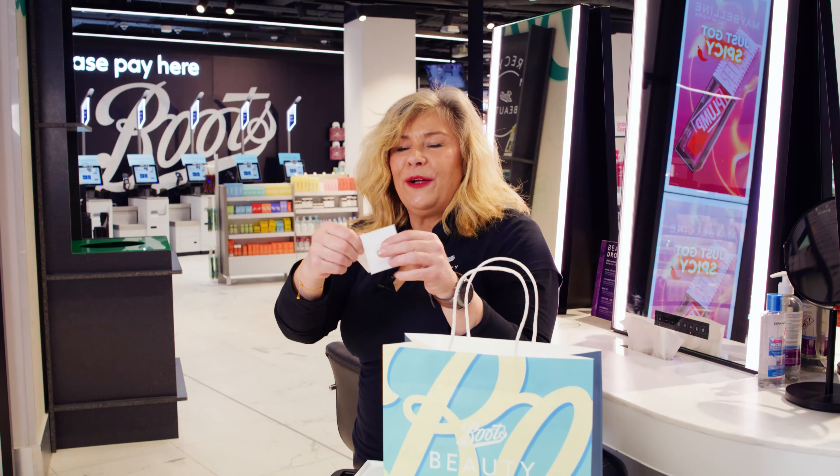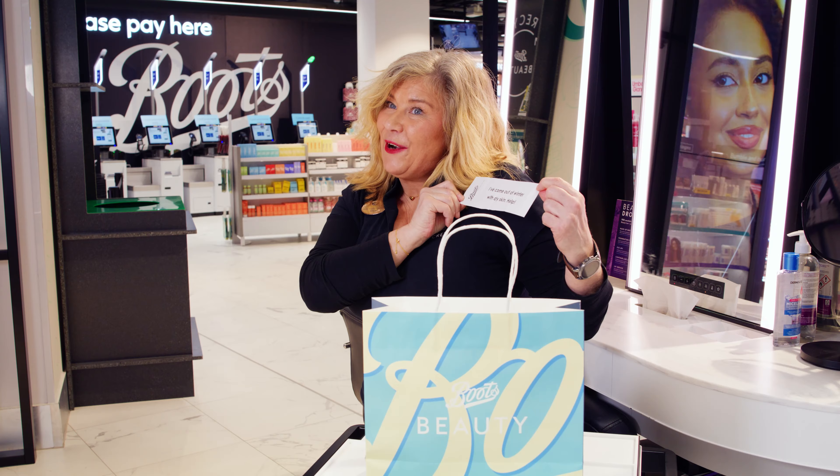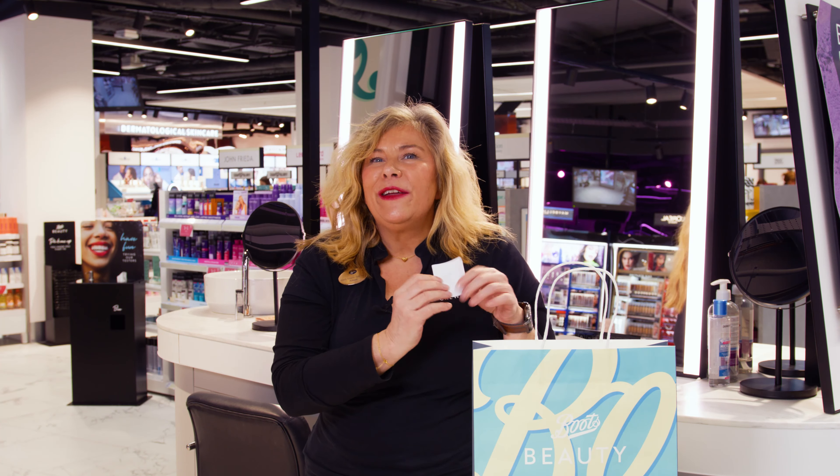Hi, I'm Alison, a BBS from Chelmsford in Essex. I've been set a challenge today, let me see what it is. My challenge is, I've come out of winter with dry skin, please help. Let's go and see what we can find.